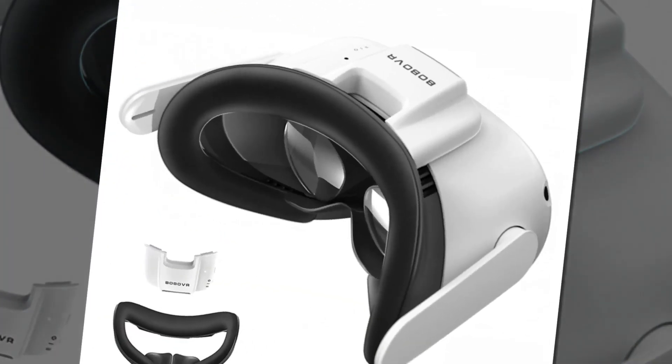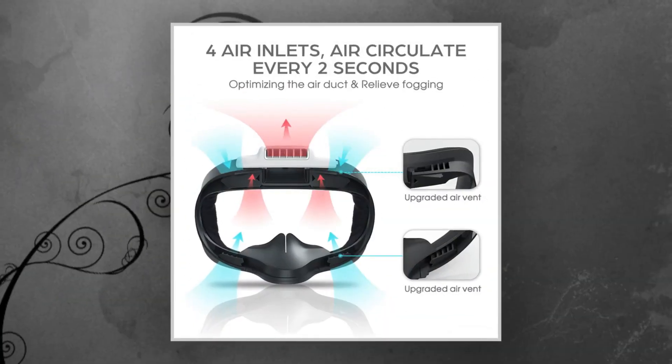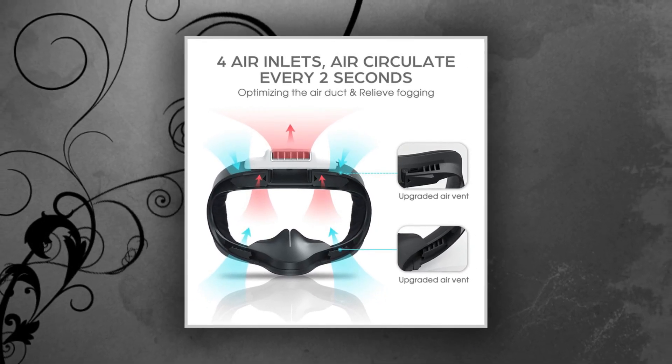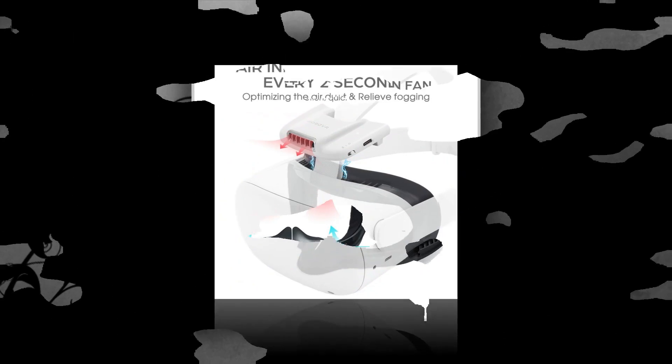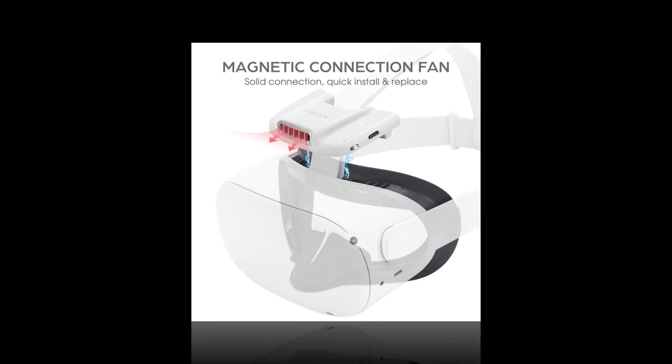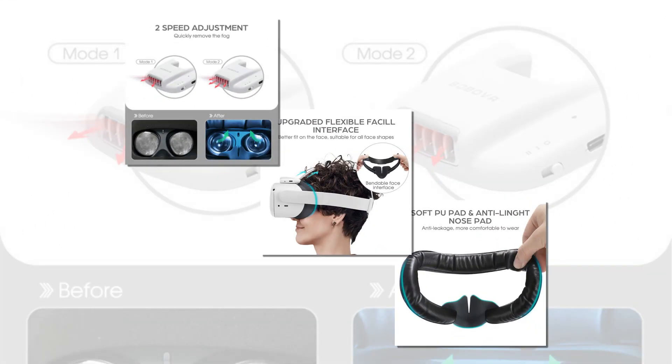Although it's older than some of the other VR headsets, the Oculus Rift is still one of the most popular. It offers a sense of immersion that few others can match, and its library of games and experiences is simply staggering. If you're looking for an all-in-one solution, this is absolutely your best option.